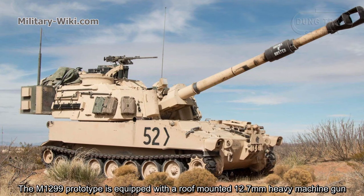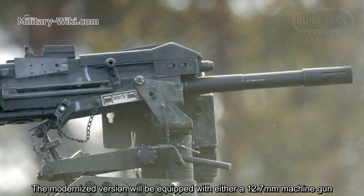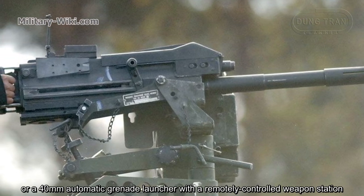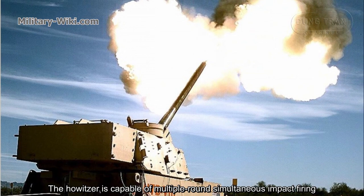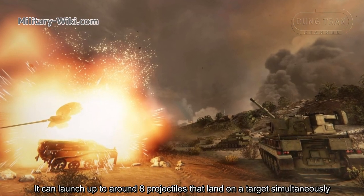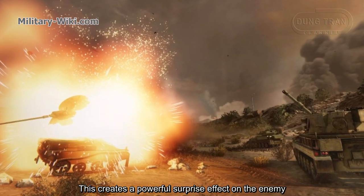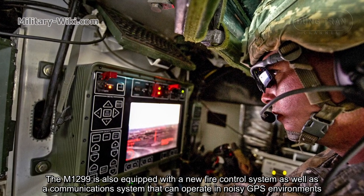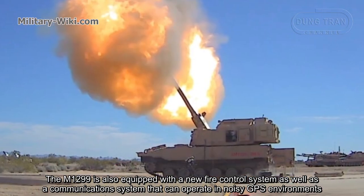The M1299 prototype is equipped with a roof-mounted 12.7mm heavy machine gun. The modernized version will be equipped with either a 12.7mm machine gun or a 40mm automatic grenade launcher with a remotely controlled weapon station. The M1299 is capable of multiple rounds simultaneous impact firing, launching up to around 8 projectiles that land on a target simultaneously, creating a powerful surprise effect on the enemy. It is also equipped with a new fire control system and a communication system that can operate in GPS-denied environments.